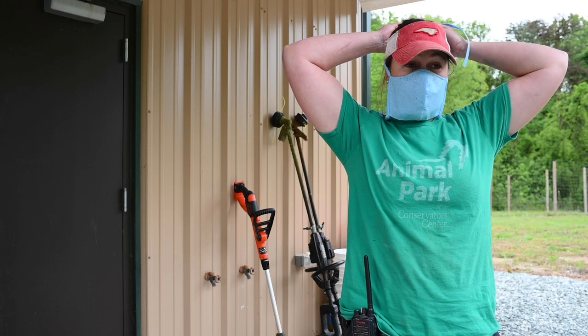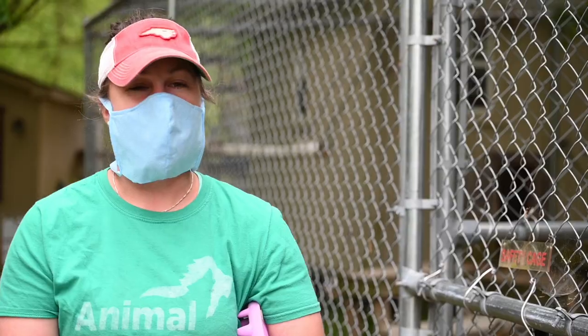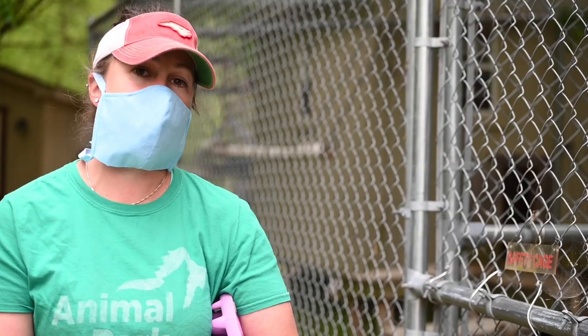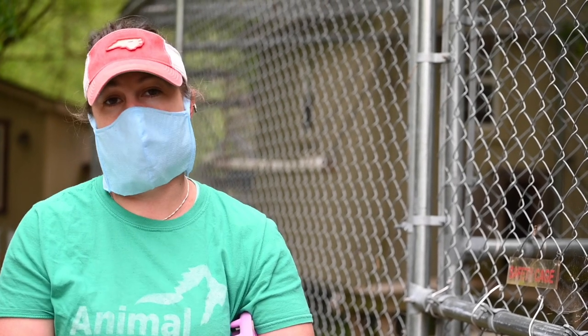The mask that I am wearing right now was actually made out of autoclave material and donated by one of our local veterinarians. As we are an all-weather facility, the keepers have had to wear face masks around the animals just to be able to protect ourselves from the cold or any kind of nasty wind.